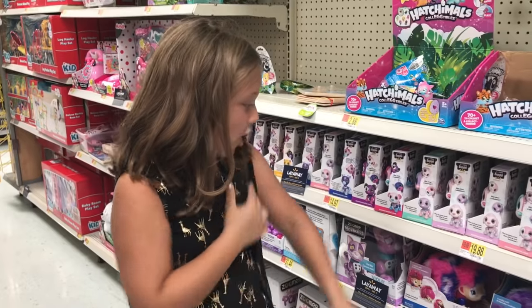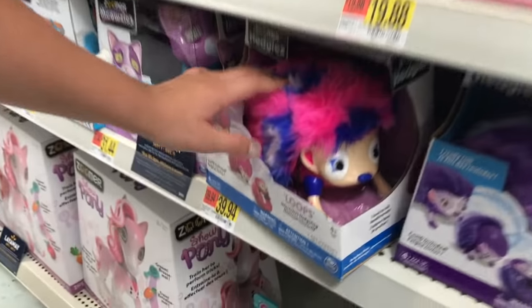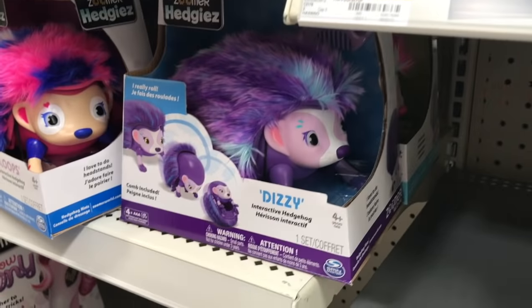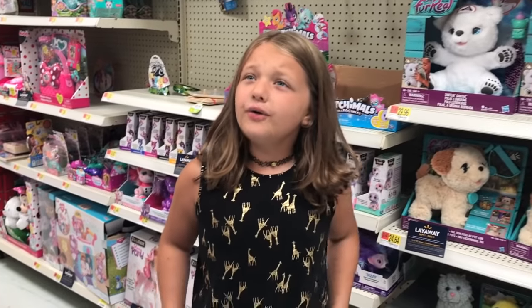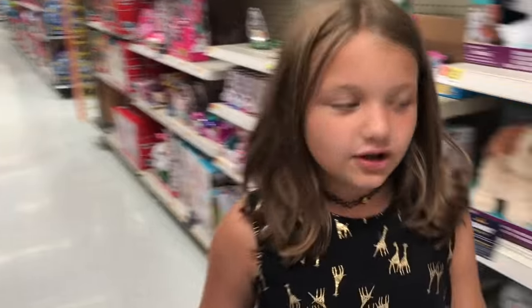She's so cute. Oh my god, look at this — it's supposed to like roll over. Dizzy. Loops. Unis. And there's Num Nummies. All kinds of stuff.